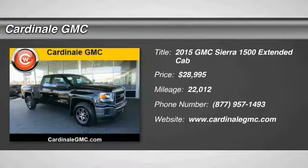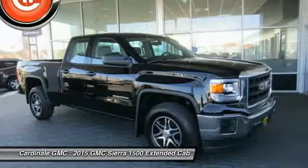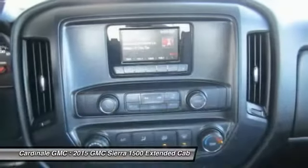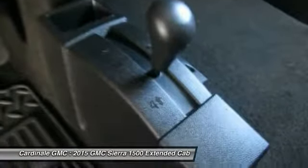Come test drive the 2015 Sierra 1500. The Sierra 1500 offers a five-star frontal and side crash test rating and a combination of mechanics and aerodynamics that give it better conventional V8 fuel economy than any competitor.